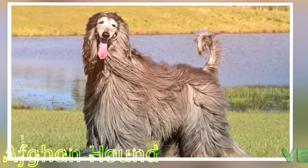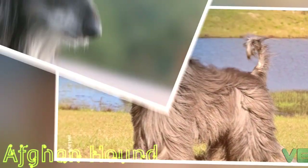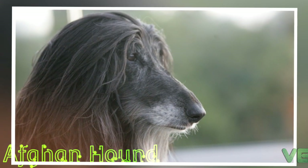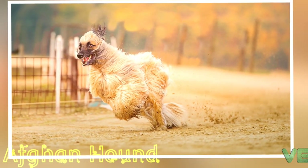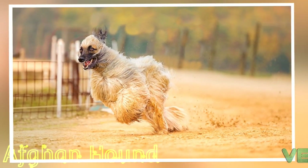Their long, fine-textured coat requires considerable care and grooming. The long top knot and the shorter-haired saddle on the back of the dog are distinctive features of the Afghan Hound coat. The high hip bones and unique small ring on the end of the tail are also characteristics of the breed.